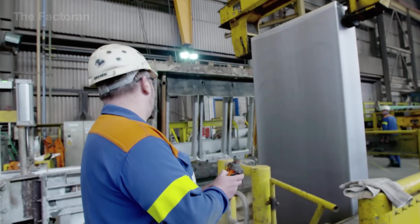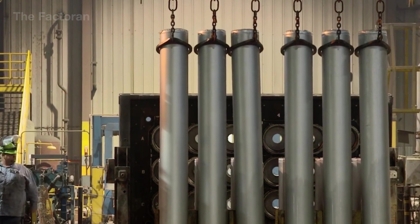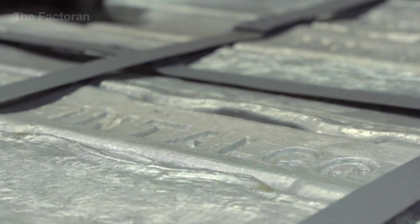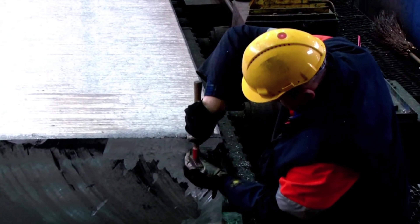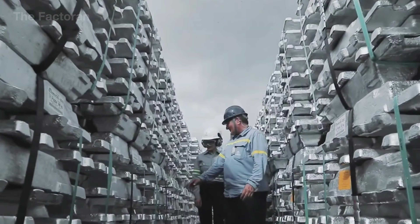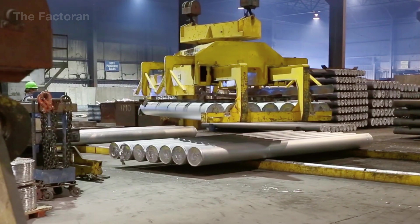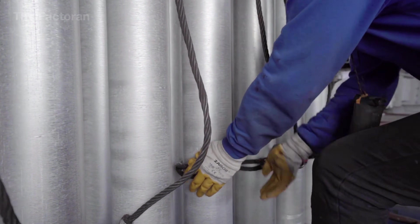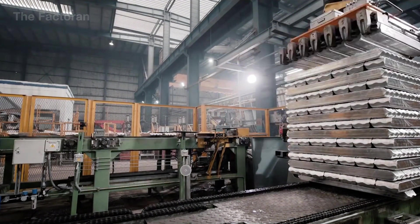Once the aluminum billets have been cast into ingots or slabs and completely cooled, they are transferred to the packaging area, where visual inspection, dimensional standardization, and physical protection are carried out before shipment. Each billet is measured for length, width, thickness, and individual weight using precision instruments, combined with surface inspection under angled lighting to detect defects such as hairline cracks, gas porosity, rough texture, or warping beyond permissible limits. The grouped billets are then wrapped in anti-oxidation oil paper or heat-shrinkable PE film, depending on storage time and climatic conditions.